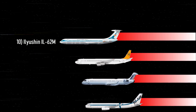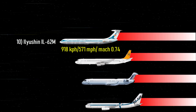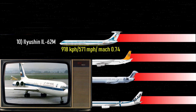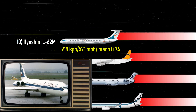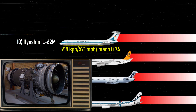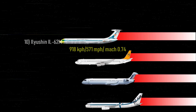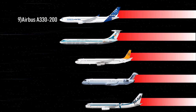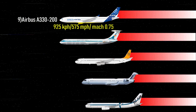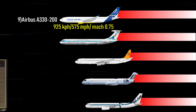Number 10: Ilyushin Il-62M — 571 miles per hour, Mach 0.74. The Ilyushin Il-62M was developed in Russia and designed to be a medium- to long-range, medium-capacity airliner. It was equipped with four Soviet D-30KU engines and a tail fuel tank.